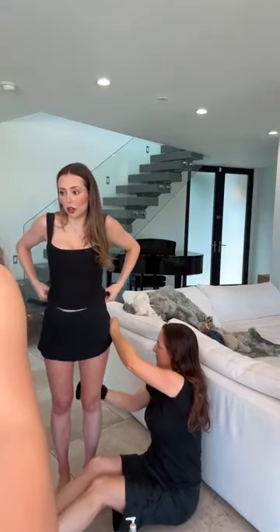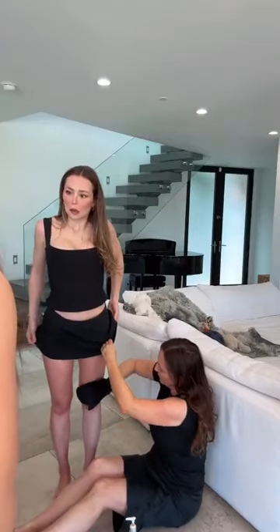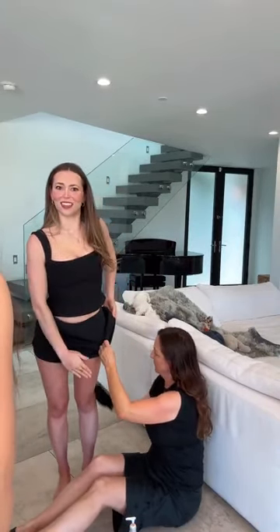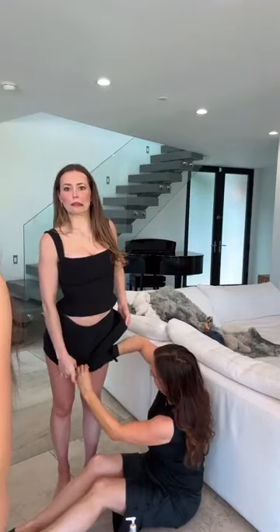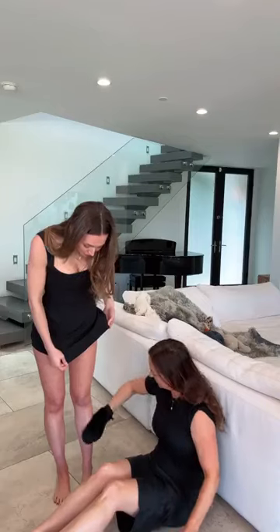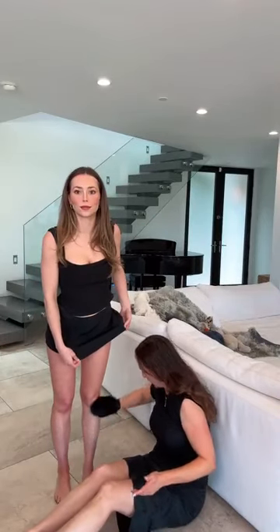What is the tanning lotion called? There's the Healthy Glow Body Lotion. This one is called Golden Tanning Serum. How long should we wait before getting dressed after applying the tanning serum? I would say an hour. You'll be okay in 30 minutes, but I'd feel more comfortable saying an hour.